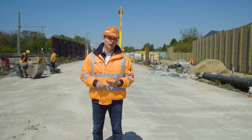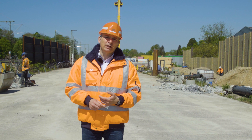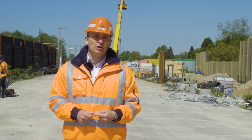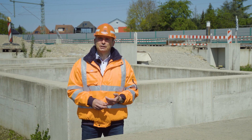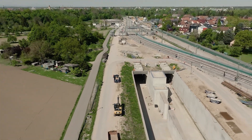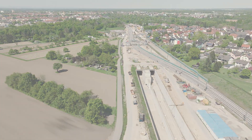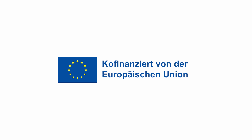The embedded tunnel boring machine will then be salvaged and the east tube completed using open construction methods. For this, we will create a construction pit 200 meters in length, 17 meters wide and 16 meters deep. This work is scheduled for completion by the end of 2024. Work on the fixed track will begin in parallel at the beginning of 2023. The work will then be completed in 2025 when the Rheintal railway line is relocated. The Rheintal tunnel is due to be commissioned in 2026 following rescue exercises, numerous test runs and trial operation.